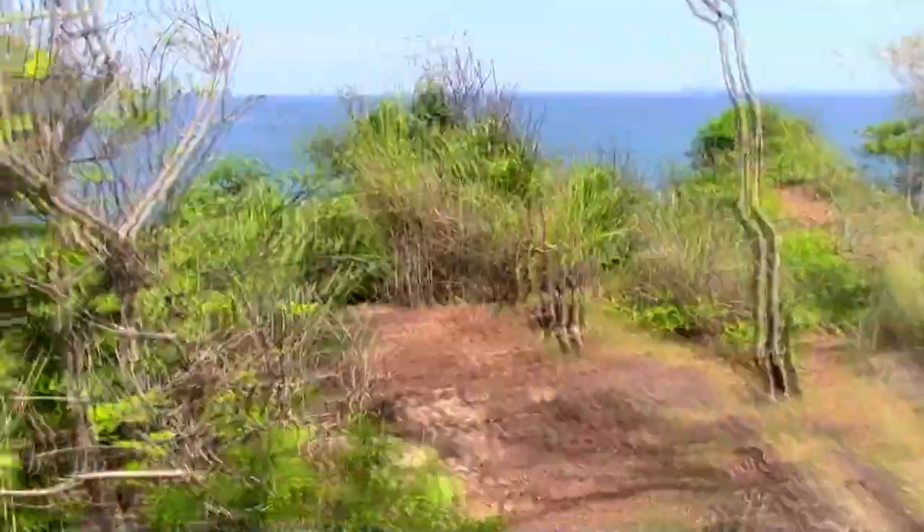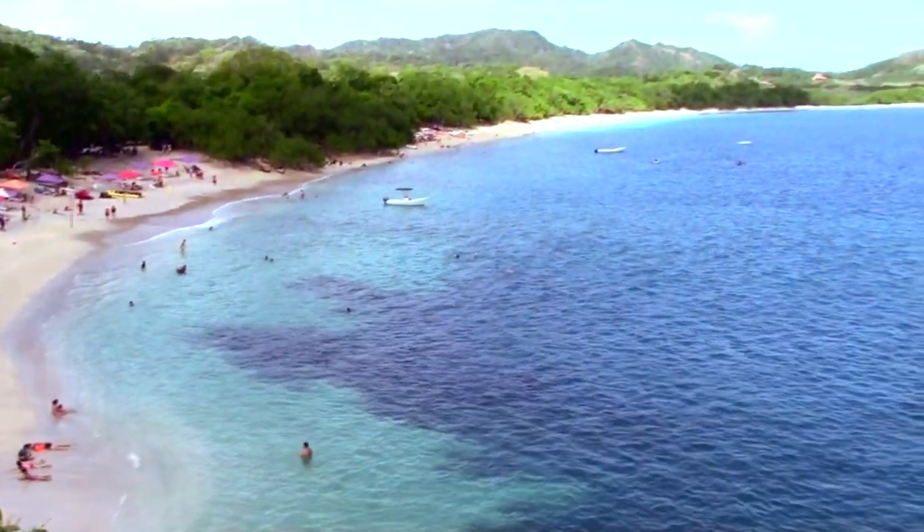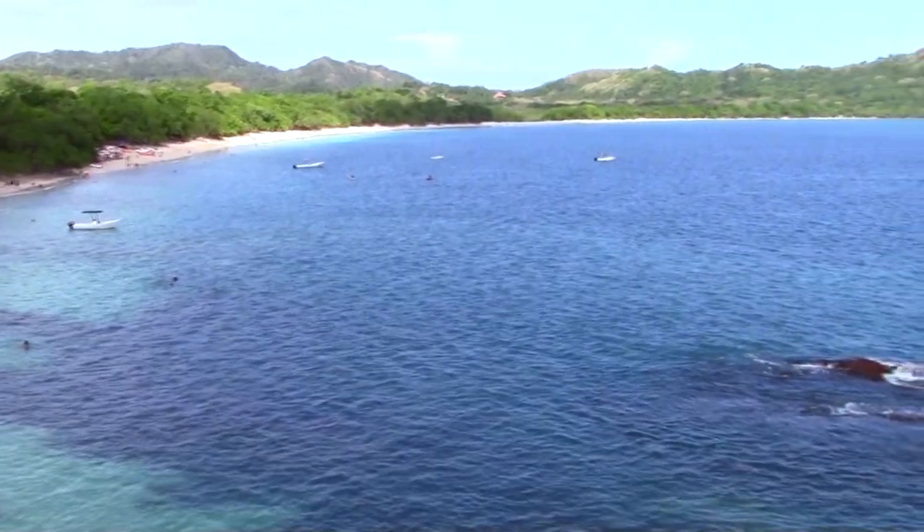One of the more stunning beach views in Guanacaste can be found at the end of the short trail along the bluffs that separate Conchal from Playa Brasilito.